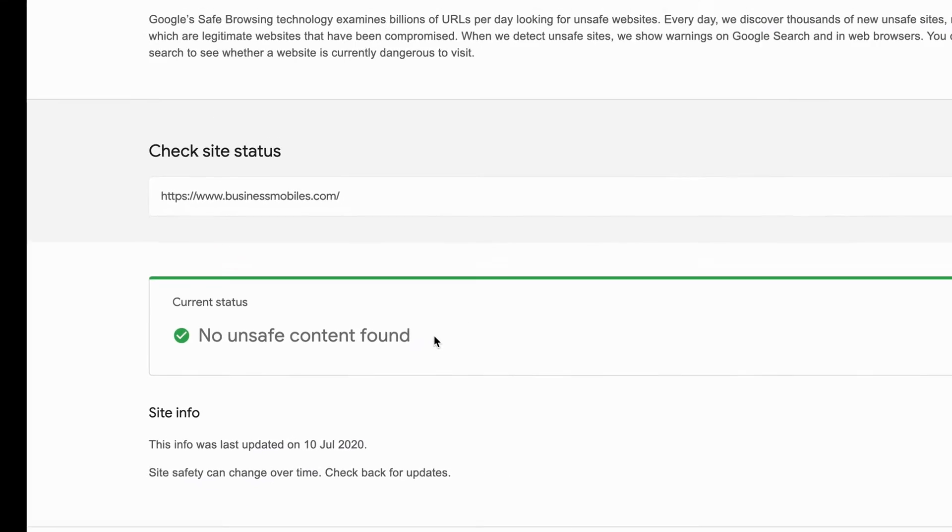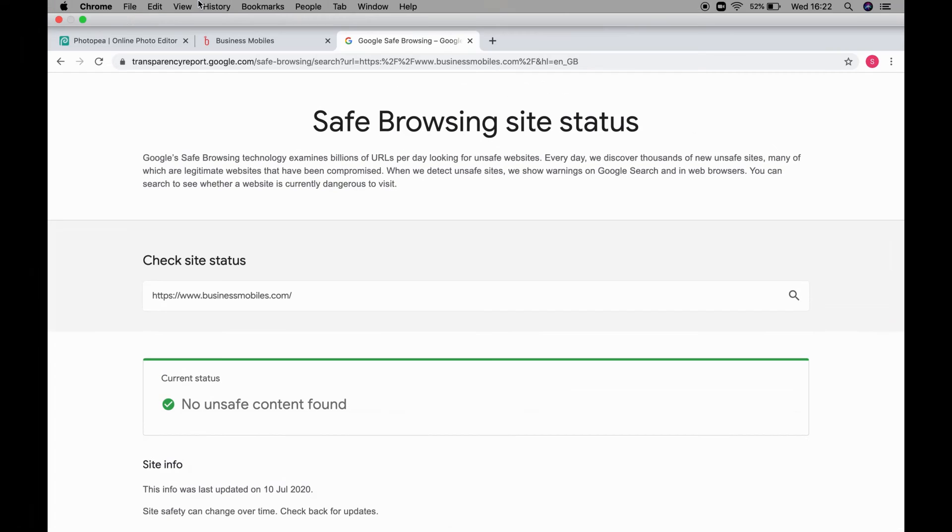So that is how you check if a website is safe before making a purchase or to make sure the content is okay.